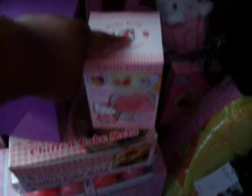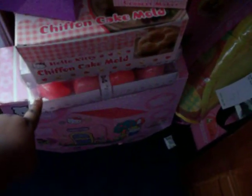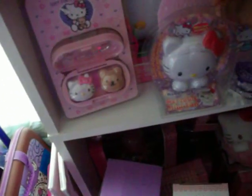A dessert maker, a chiffon cake mold, a string light, a soft contact lens case, a portable fan, a yo-yo, a mirror, and two little notebooks.